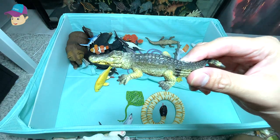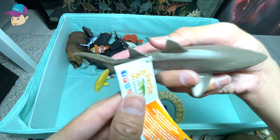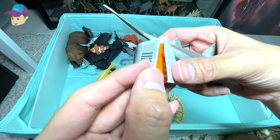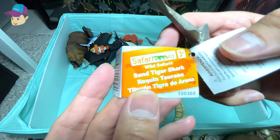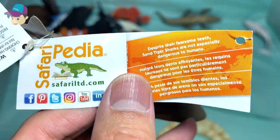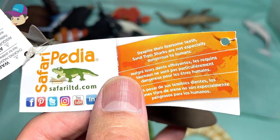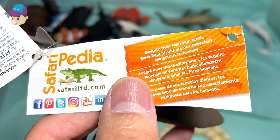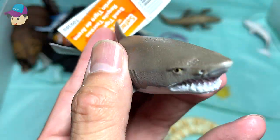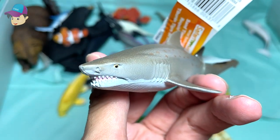A crocodile. This is known as the sand tiger shark — let's read some facts. Despite the fearsome teeth, sand tiger sharks are not especially dangerous to humans. If you take a look at the teeth, they do look a little bit scary.